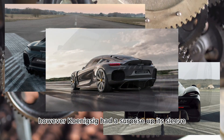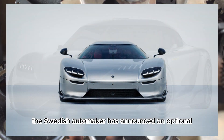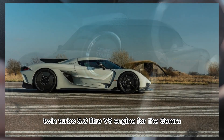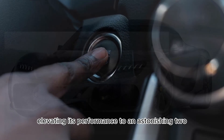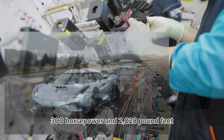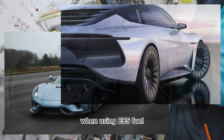However, Koenigsegg had a surprise up its sleeve, which has now been unveiled. The Swedish automaker has announced an optional twin-turbo 5.0-liter V8 engine for the Gemera, elevating its performance to an astonishing 2,300 HP and 2,028 pound-feet — 1,750 Nm — of torque when using E85 fuel.